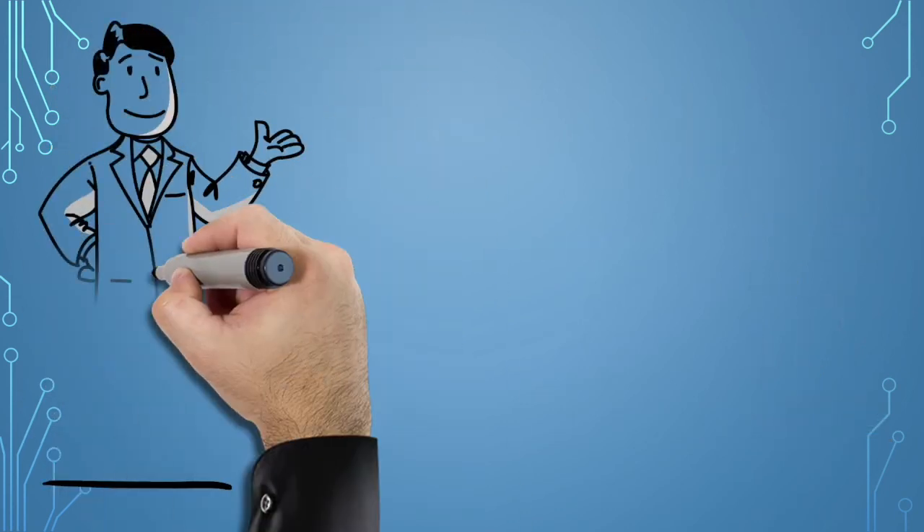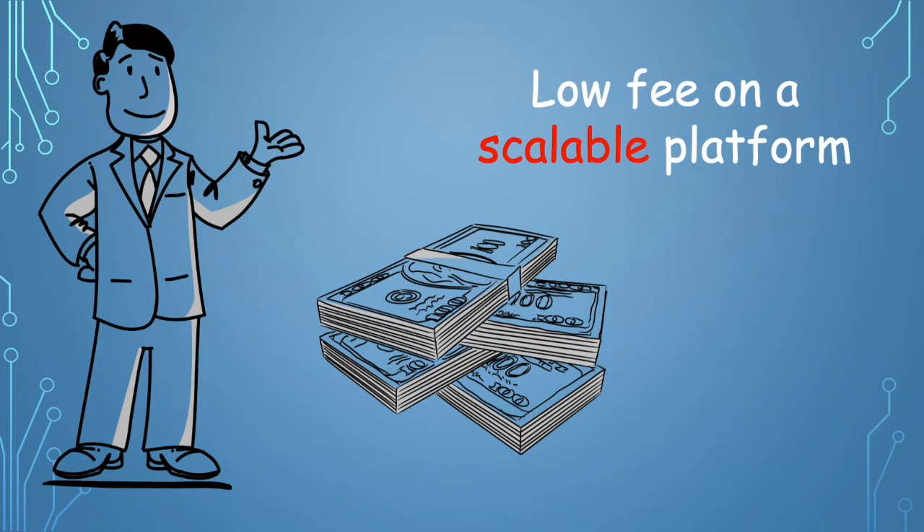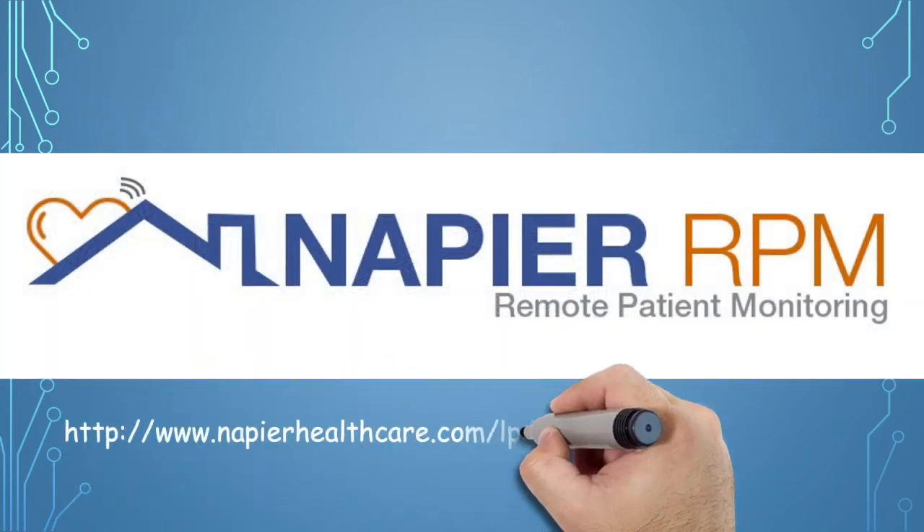Provided as software as a service for a low annual fee per client on a scalable platform.